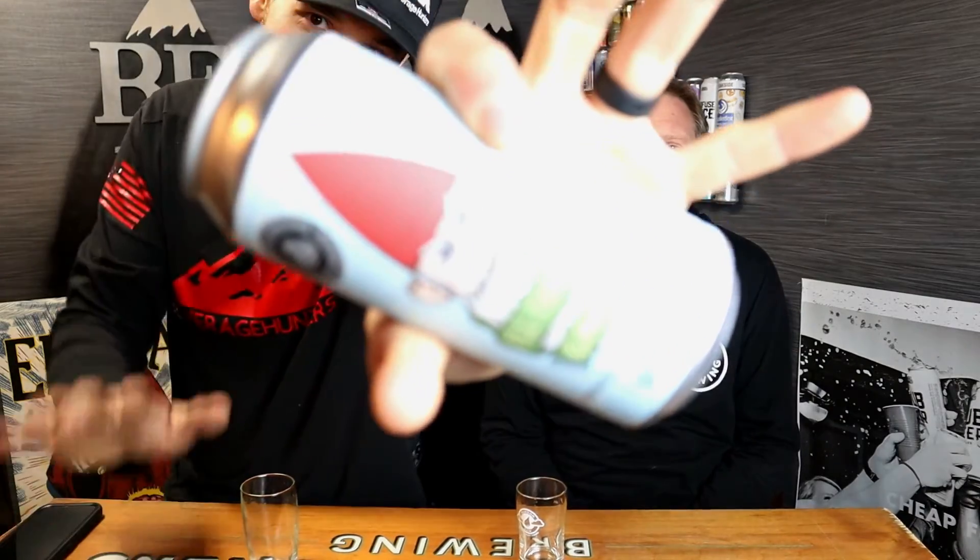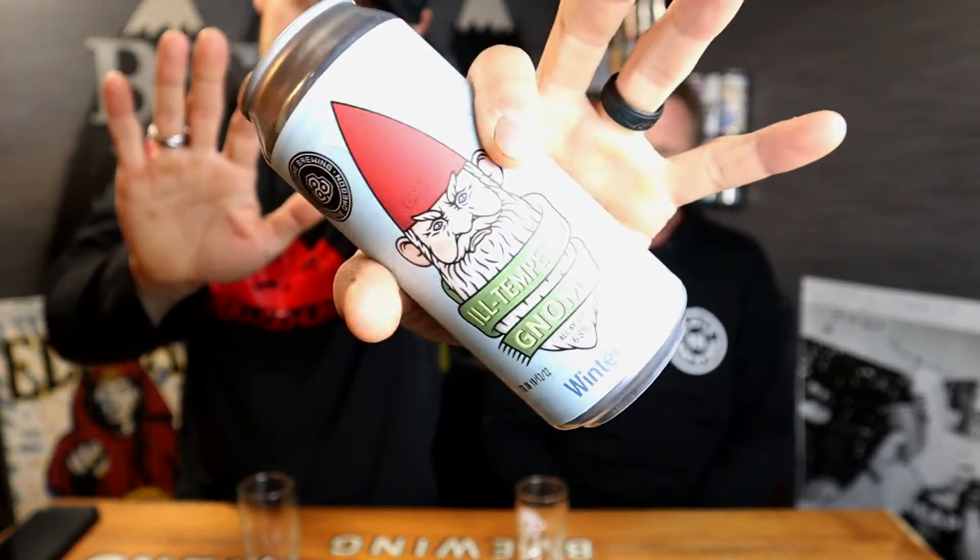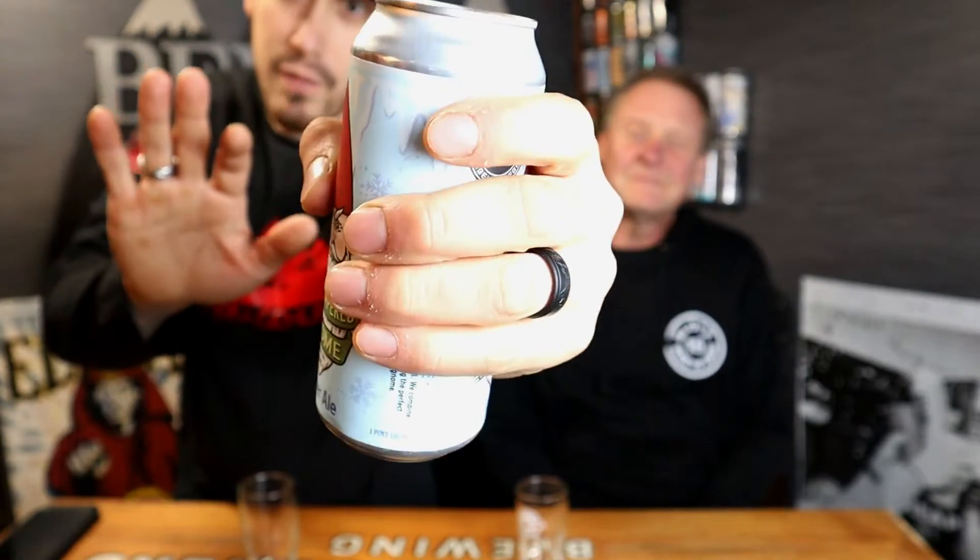This is called the Ill-Tempered Gnome — those guys can be mean. Got a cool little gnome dude on there from Oakshire Brewing, one of our favorites. They're a great brewery. This is a winter ale coming in at 6.8%.